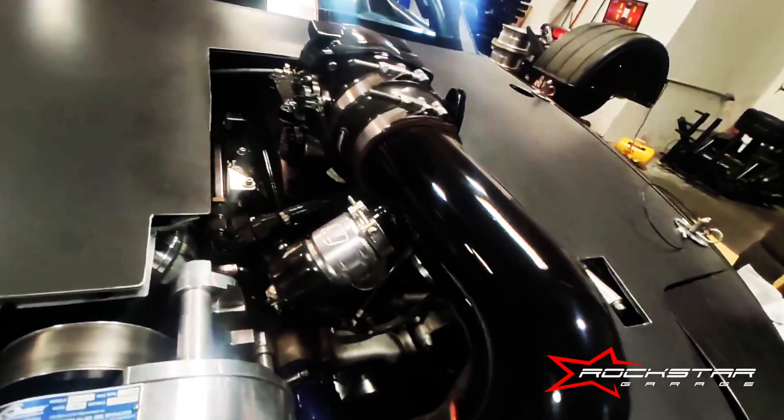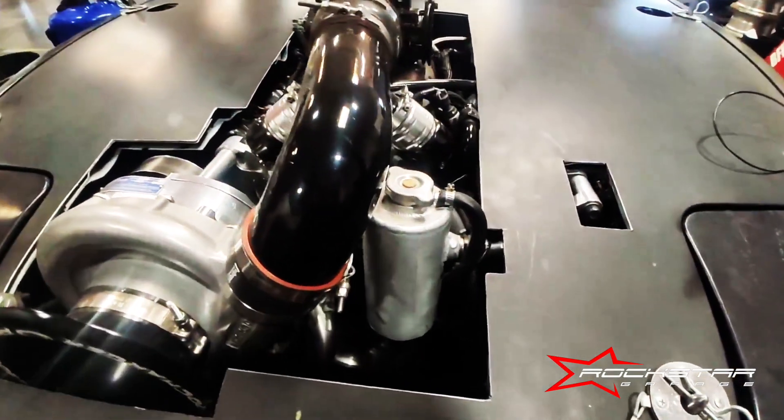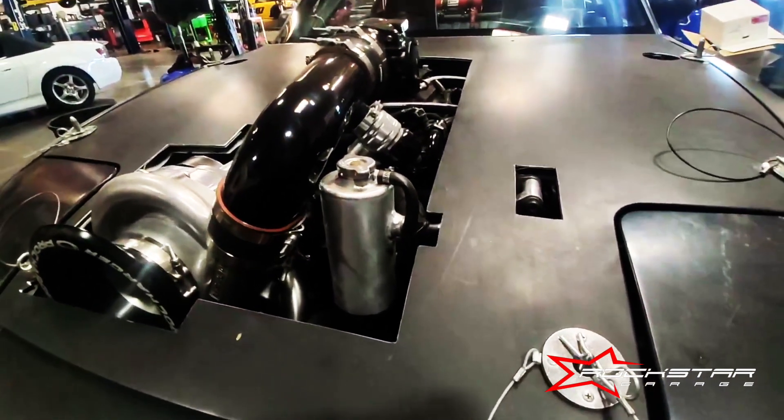A little more intricate than that, but it's for real hardcore race car drivers and race cars. If you're into that, let us know.